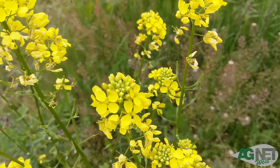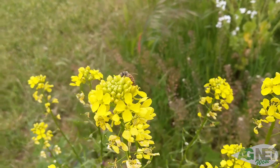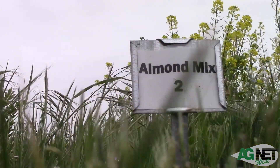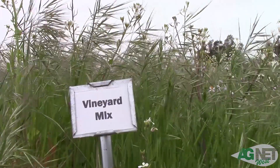We're using species such as radish, mustard, and flax, and coming up with low-cost mixes. We are testing an almond mix, a walnut mix, and a vineyard mix.